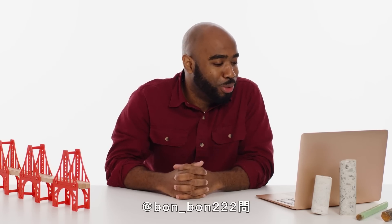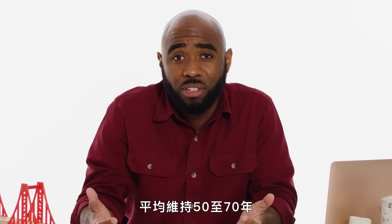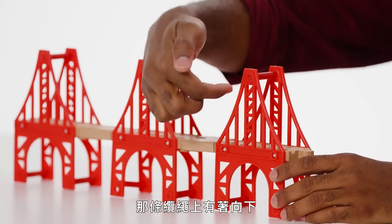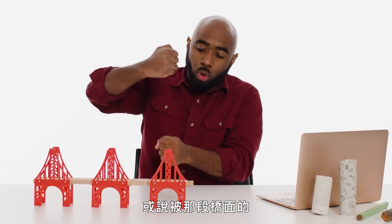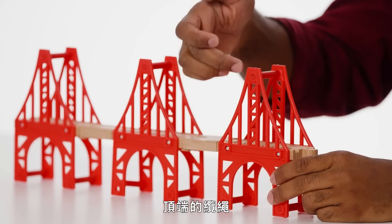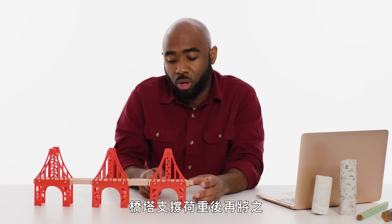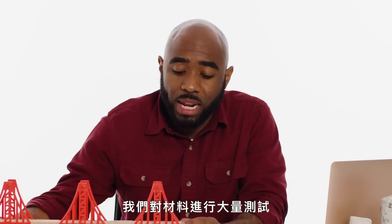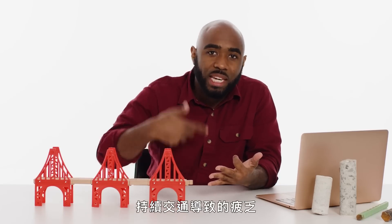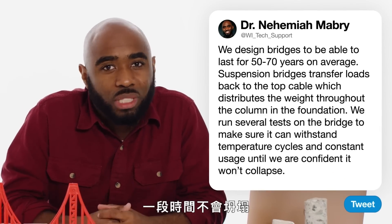At bond_bond222 asks: how do bridges not collapse? We design bridges to last for 50 to 70 years on average. In the case of a suspension bridge, you have a long wire cable connecting from one support to the other. Vertical cables go down from that cable, in tension — being pulled down by the weight of the bridge deck. That transfers the load back to the top cable, which is responsible for transferring that load back to the tower. The tower then distributes the load across its columns and transfers it back to the foundation. We run a lot of tests on the type of material to make sure it can withstand all the temperature cycles, wet and dry cycles, and the fatigue from constant traffic — to a point where we have a high level of confidence it's not going to collapse for a significant amount of time.